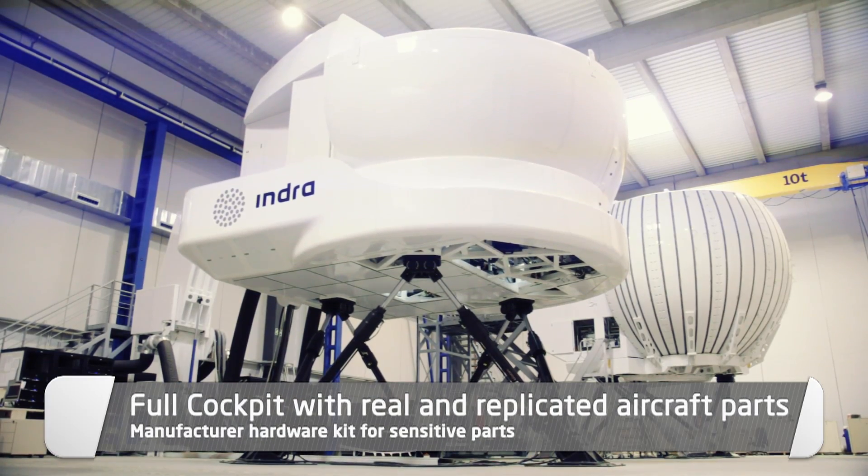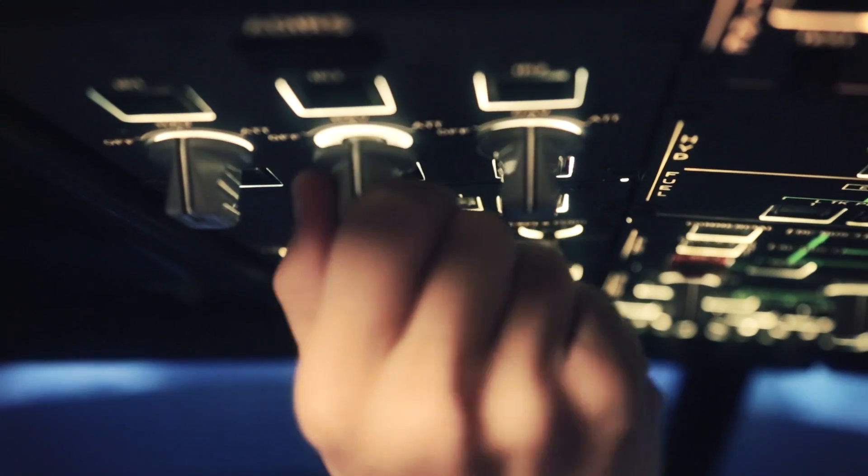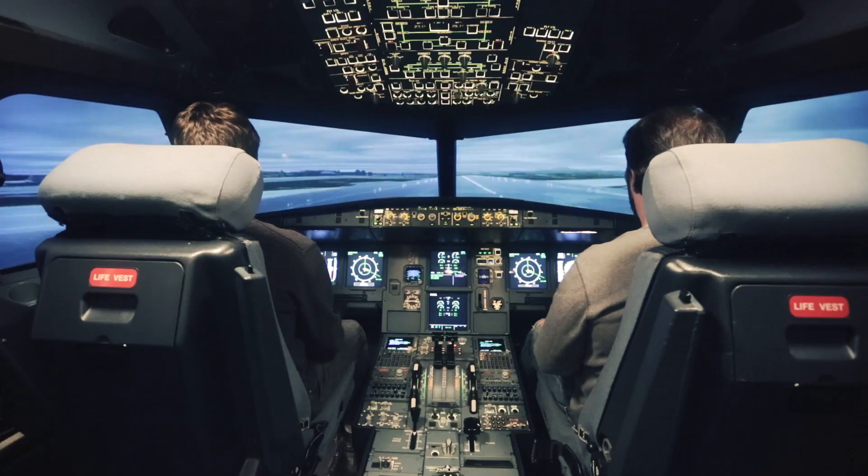Our Level-D Full-Flight Simulator has the highest realism at its aim, with a full cockpit with real and replicated aircraft parts, using the manufacturer hardware for the sensitive parts.